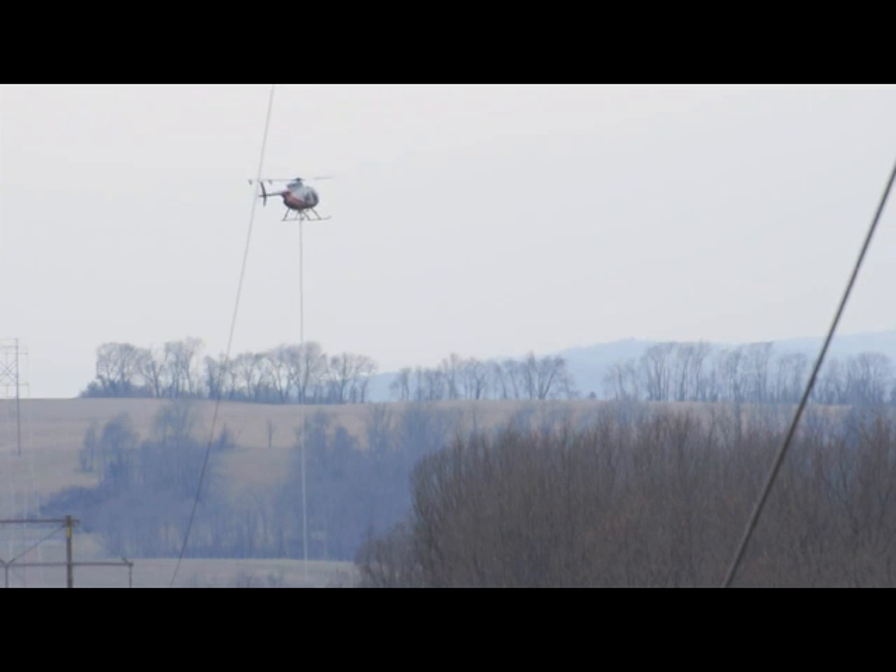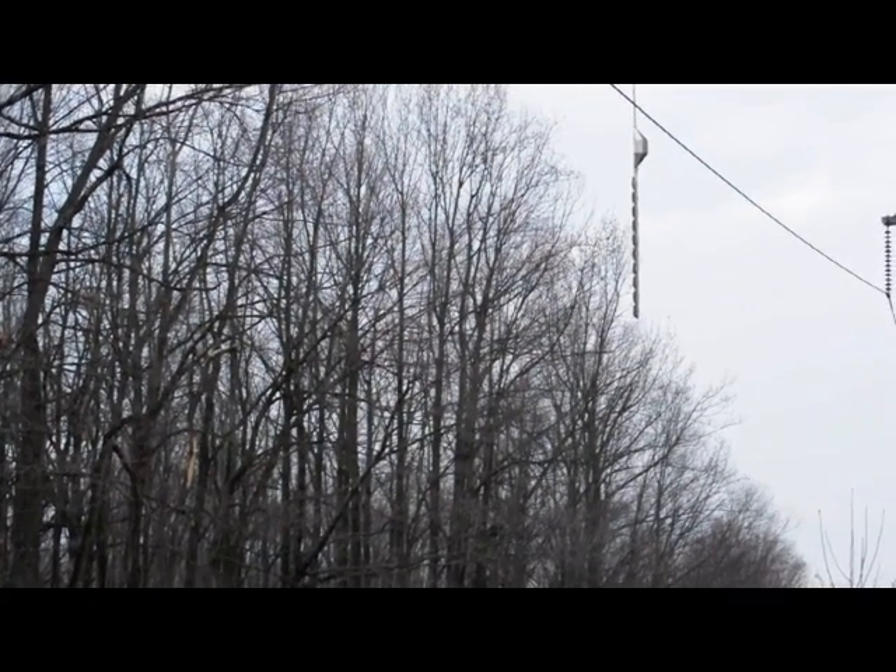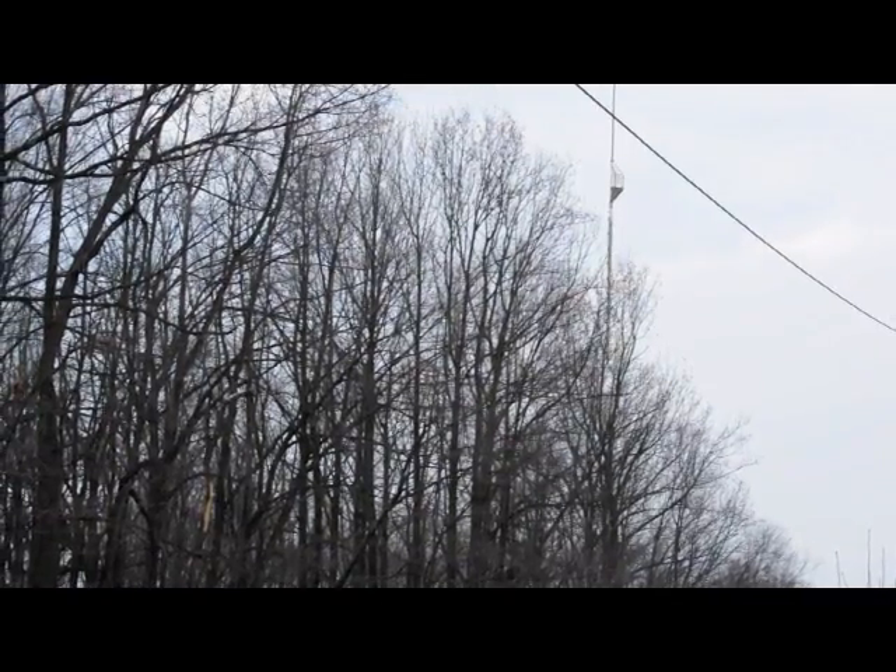We are flying a Hughes 500 helicopter. It's a very, very powerful, very strong aircraft for its size. It's very maneuverable.